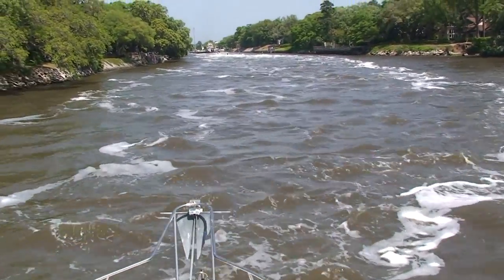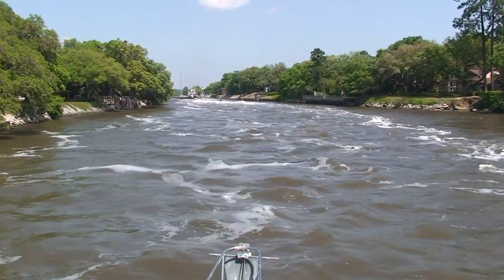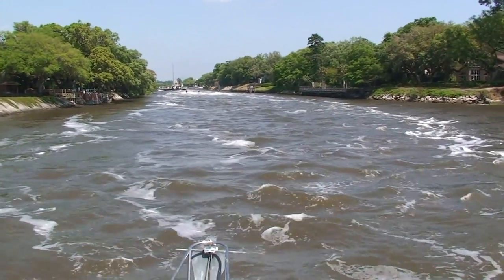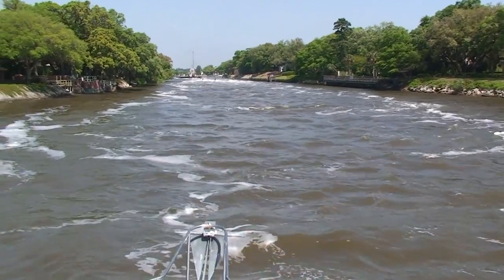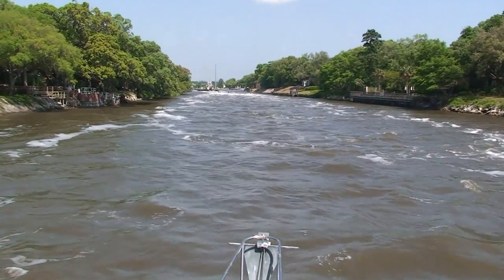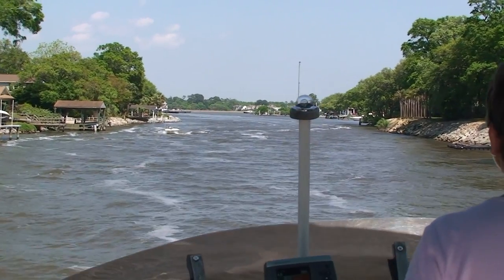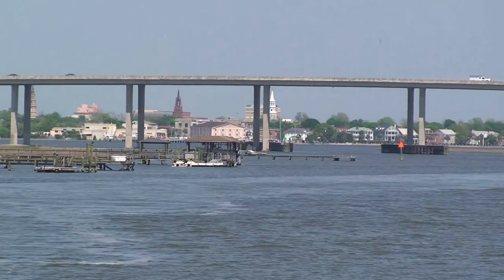Here's the cut coming right into the Ashley River at Charleston. Look at this water — it's lush coming in here.